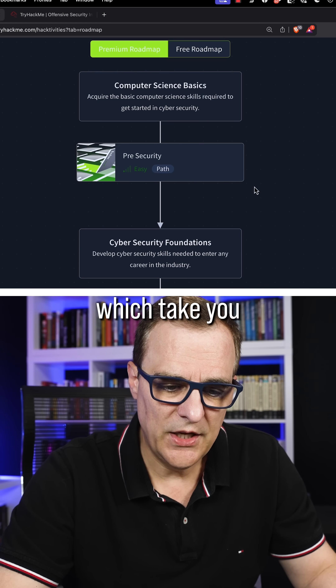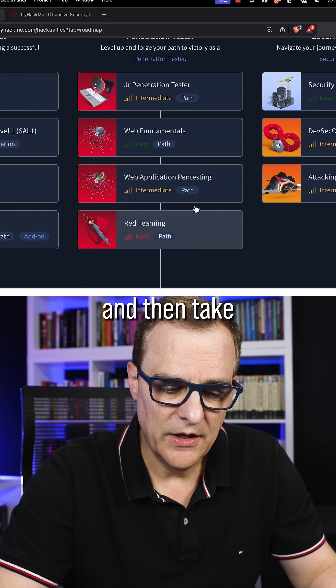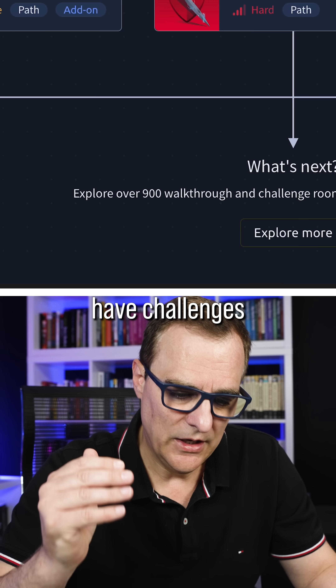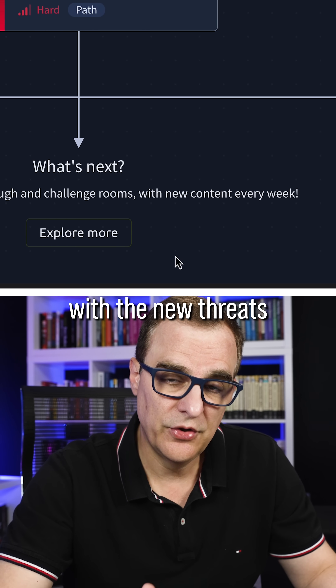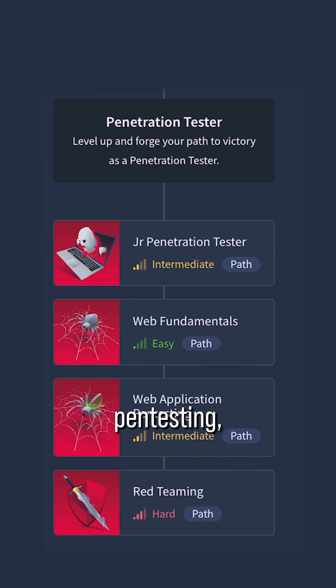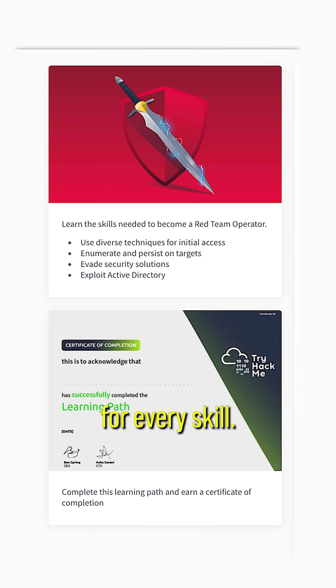TryHackMe has fantastic learning roadmaps which take you from the very basics — cybersecurity 101 — on a journey to becoming a professional in different domains. They also have challenges that help you stay current with new threats. You can learn about Linux basics, networking, app pen testing, privilege escalation, and even red teaming. There's a room for every skill.